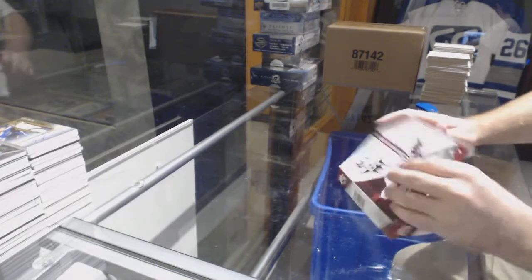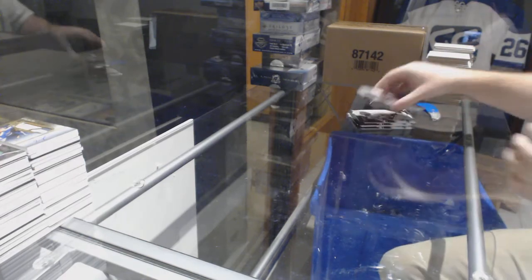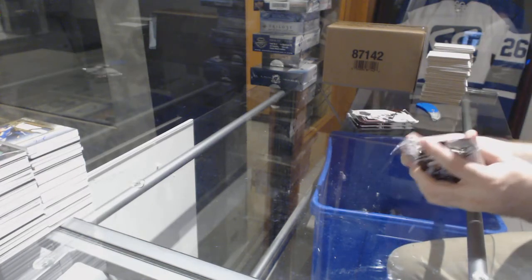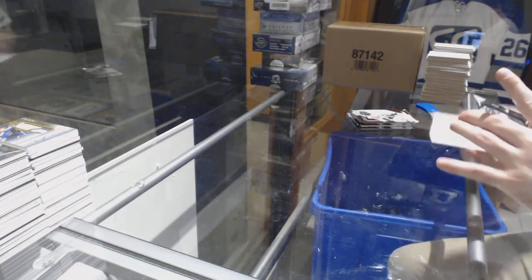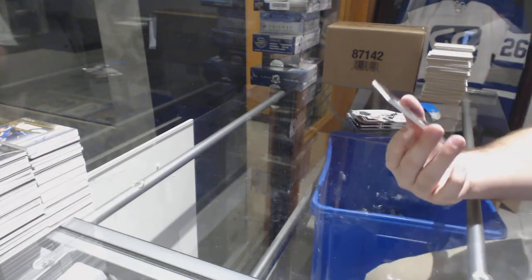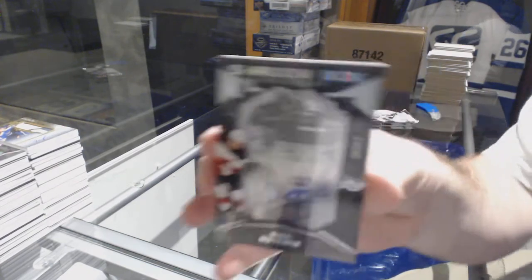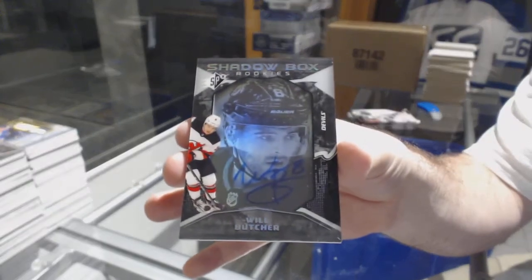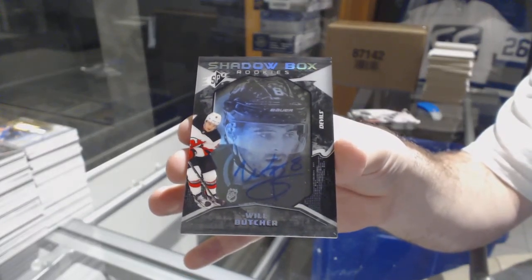Honestly, I think this is a phenomenal group break product — there's a lot of nice things in here. For a random, in my opinion, at $42 for a 10-box, that is phenomenal. For the Devils, Shadow Box Auto Rookie to 148 — Will Butcher.